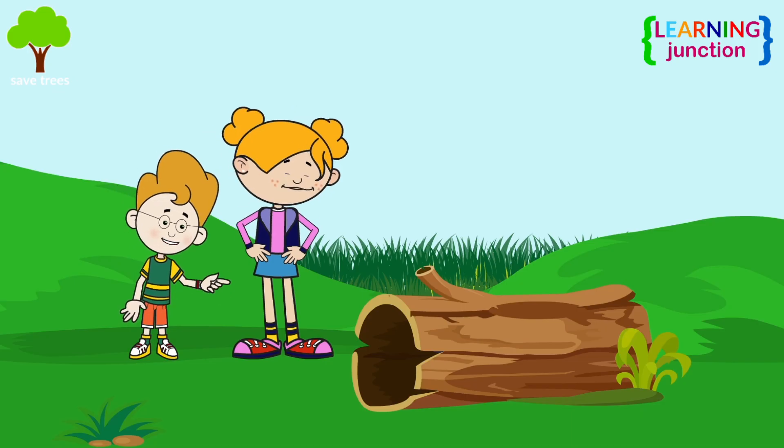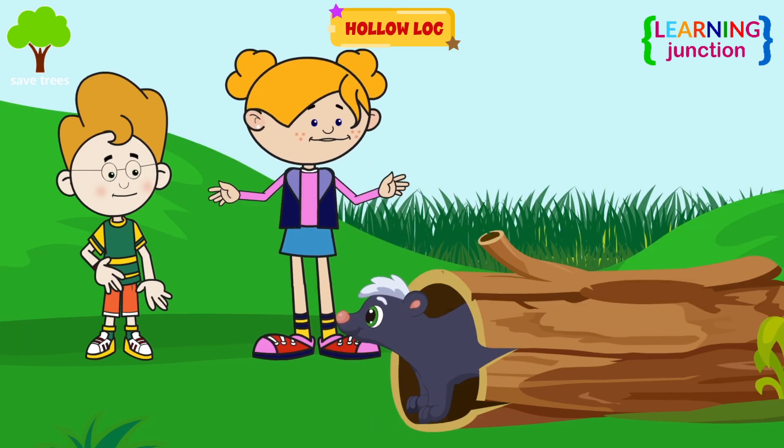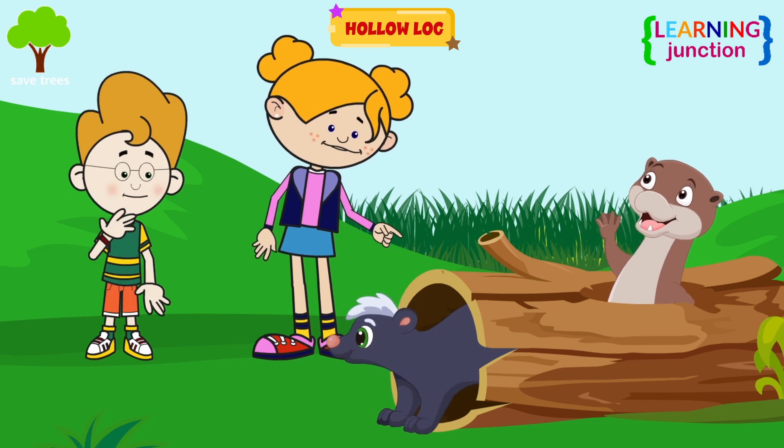Is this tree decaying from fungi? It looks like a hollow log. Yes, it might be because of the fungus. Scums and weevils often like to make their homes in hollow logs.